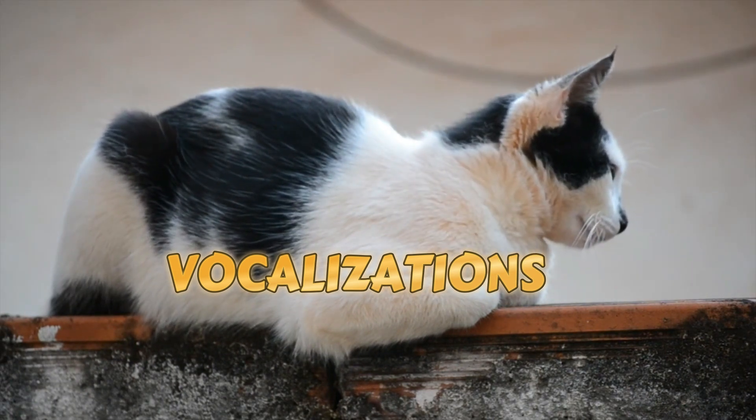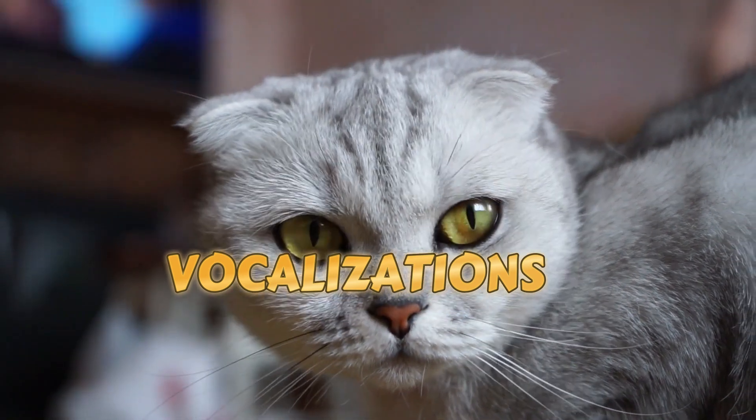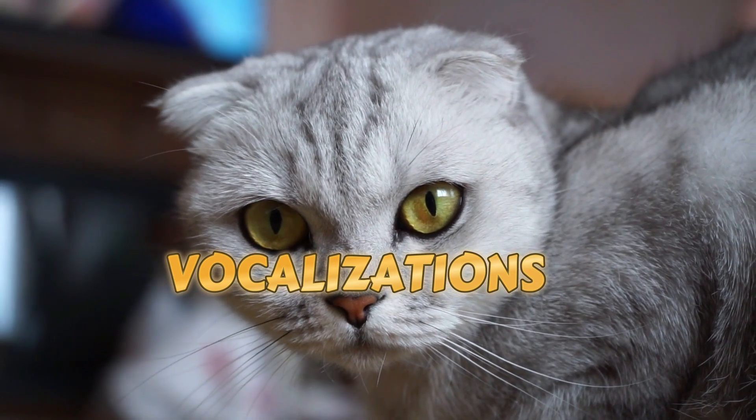Purring, on the other hand, can signify contentment, but it's not limited to just happy moments. Cats may also purr when they're injured or anxious.